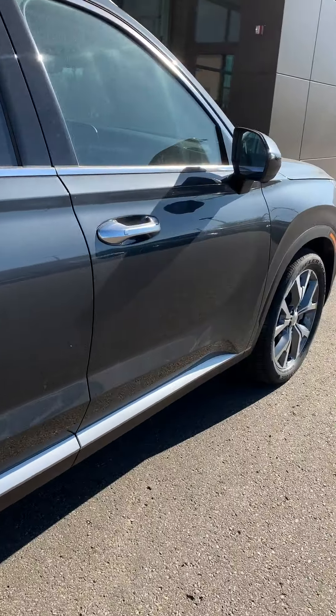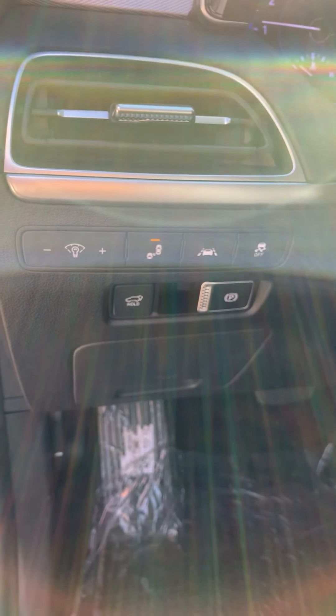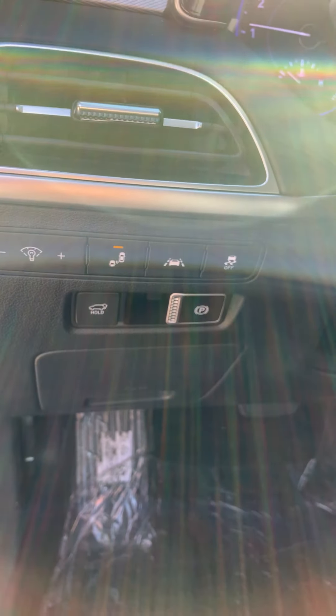As you can see, you have power seats and lumbar, and a full leather interior. Right here you can see your dimmer switch for your dash, your blind spot assist, your lane keep assist, your traction control, your power liftgate, and also your e-brake.